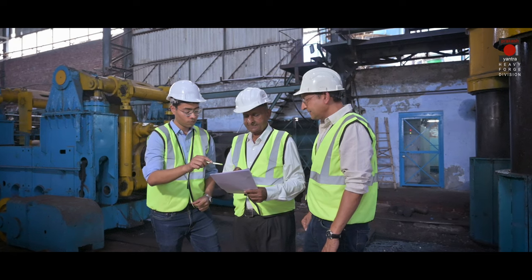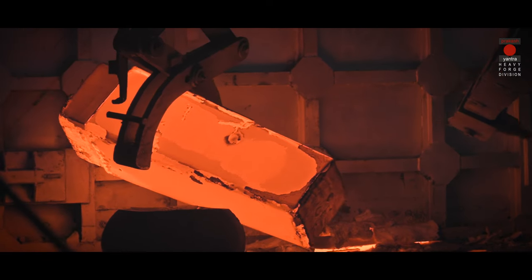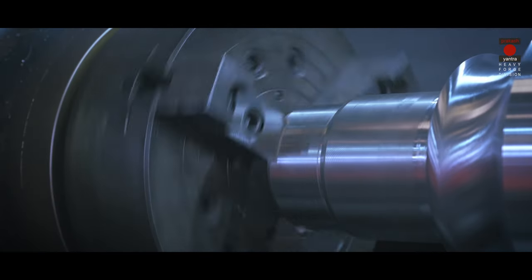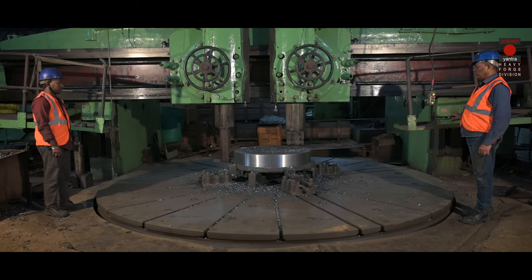Nurturing the core values of leadership, continuous improvement and team integrity, today PYU stands stoic, confident and surging ahead, under its third generation of heavy engineering, as its rich legacy.